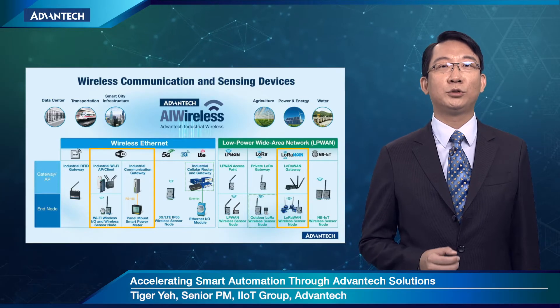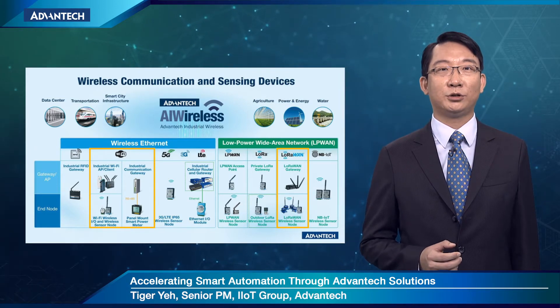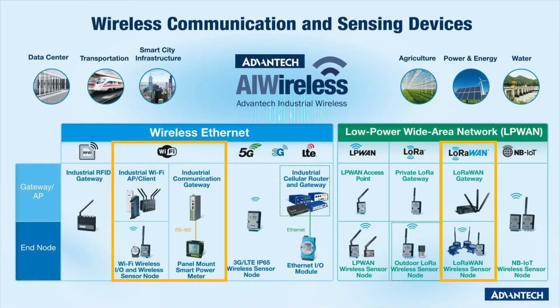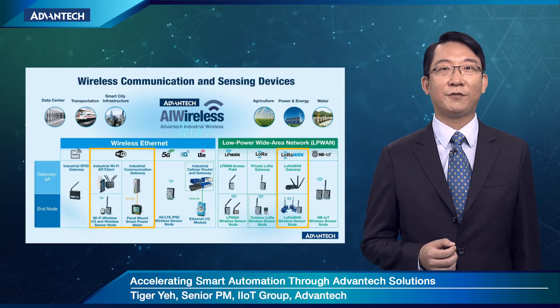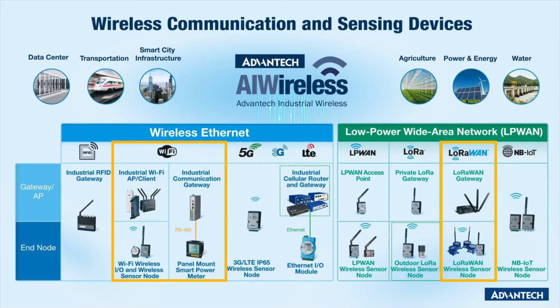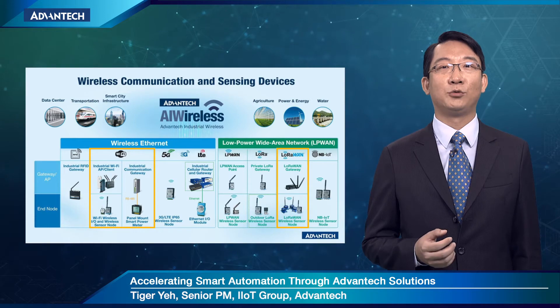From IoT applications, the first step to digitalize the so-called 'things' is to acquire parameters such as temperature, pressure, and flow. In addition to traditional IO, wireless IO solutions are getting popular in IoT applications because they bring advantages of mobility and non-cabling. Advantech provides a wide range of various technology selections, and each technology has its unique features and benefits. For example, Wi-Fi is the most popular wireless Ethernet IO solution — a mature technology at competitive cost, widely used in smart factory sectors. On the other hand, if you have hundreds or even thousands of IO nodes across a wider area such as factories in an industrial park or downtown, LoRaWAN technology would be the more cost-effective and reliable solution to consider.